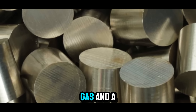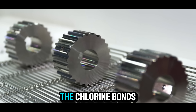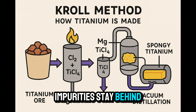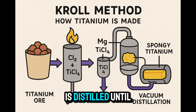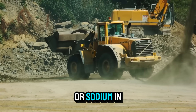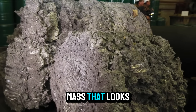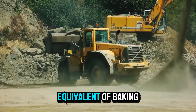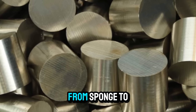To make TiCl4, the ore is mixed with chlorine gas and a carbon source like coke, then heated to about 1,000 degrees Celsius. The chlorine bonds with the titanium, forming TiCl4 vapor, while the impurities stay behind as solids. Next comes purification — the titanium tetrachloride is distilled until it's squeaky clean. Finally, this liquid is reduced with magnesium or sodium in a vacuum chamber. The result? Titanium sponge — a porous gray mass that looks nothing like metal, but is pure titanium. It's the metallurgical equivalent of baking a cake from smoke and somehow ending up with a solid.